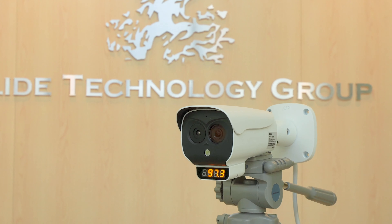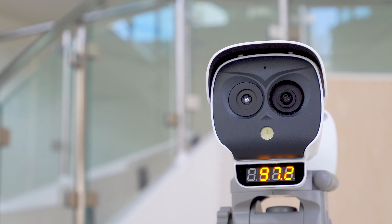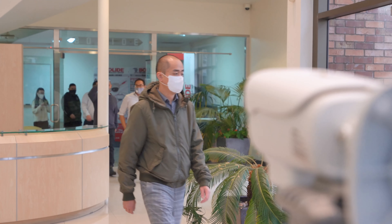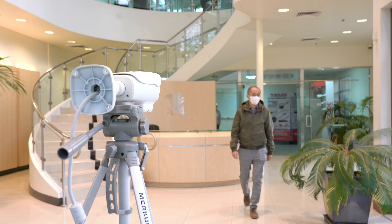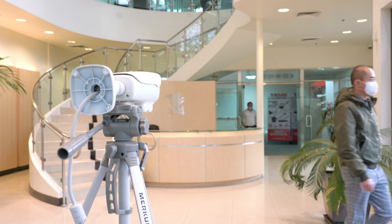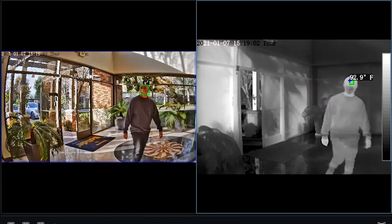This thermal camera features a combination of cameras. First, the BN2037 utilizes a premium thermal camera with an advanced micro-bolometer with algorithms that produce accurate body temperature measurements and thermal imaging with up to 17 different color palettes to choose from.